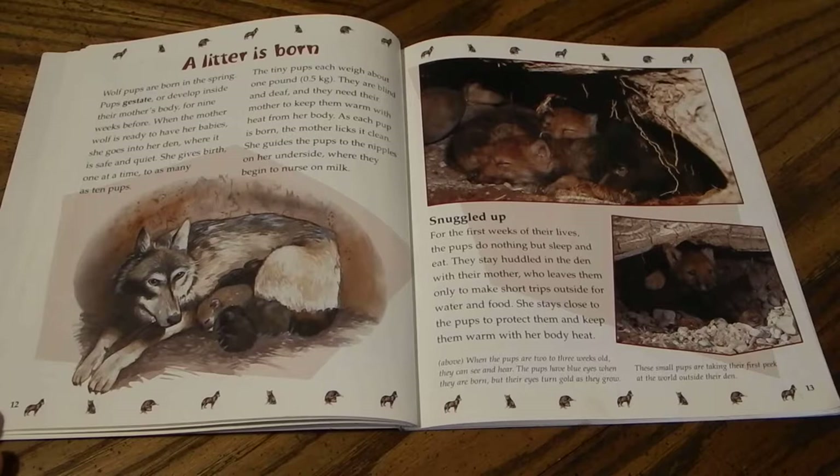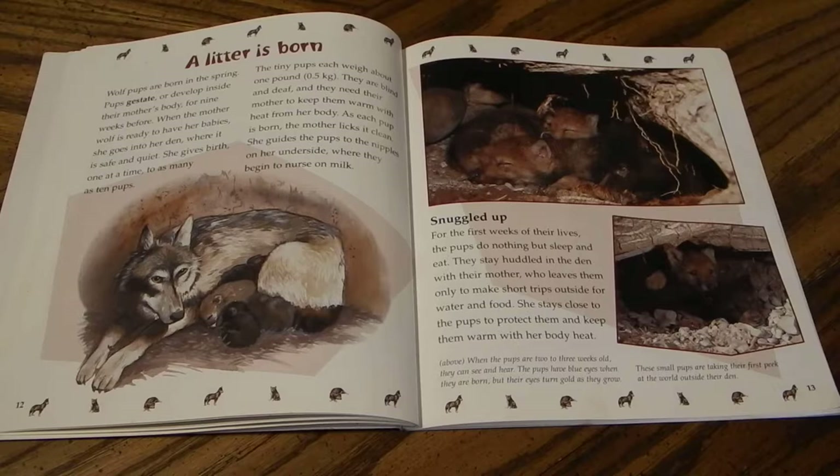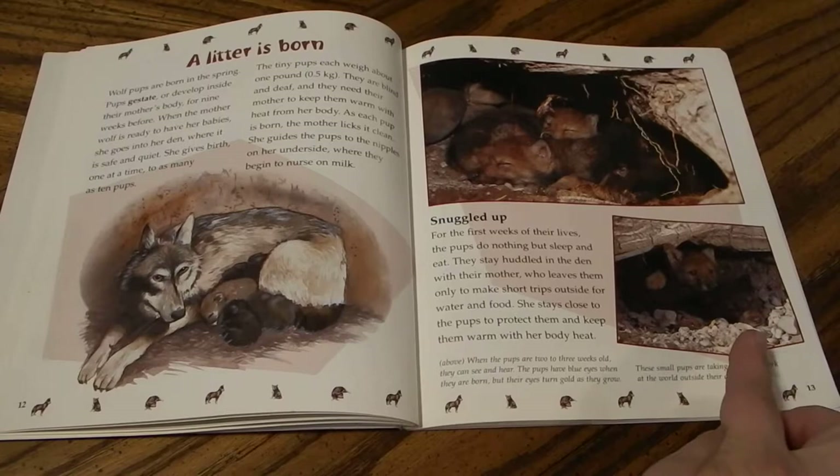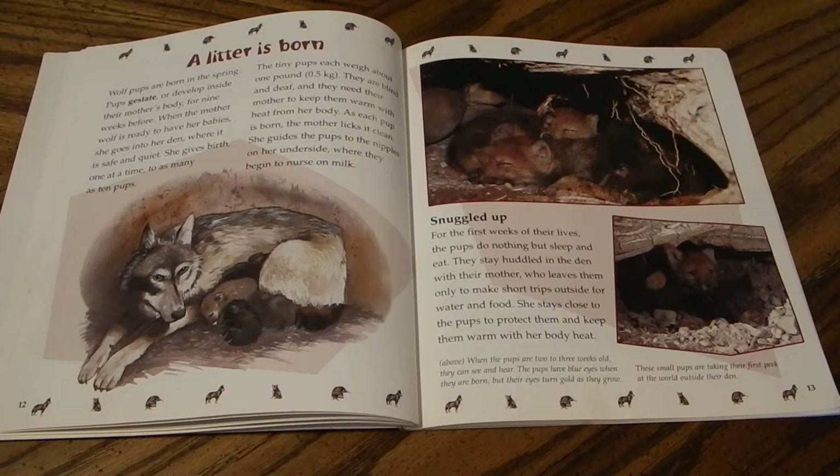For the first weeks of their lives, the pups do nothing but sleep and eat. They stay huddled in the den with their mother, who leaves only to make short trips outside for water and food, staying close to protect them and keep them warm. When the pups are two to three weeks old, they can see and hear. Pups have blue eyes when they are born, but their eyes turn gold as they grow. Soon the small pups take their first peek at the world outside the den.